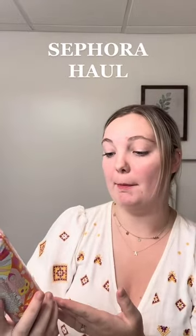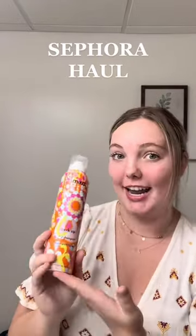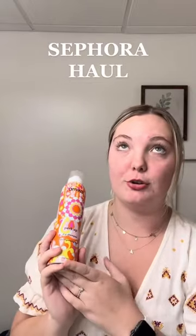And then another hair care product I picked up — I picked up the full version of the Amika Perk Up Dry Shampoo. I tried a trial size of this, comparing it to the Living Proof one, and I just like this one a little bit better.